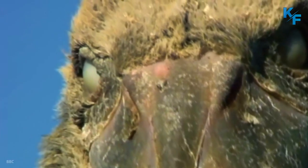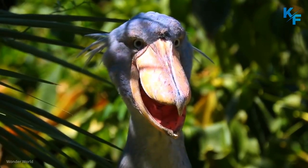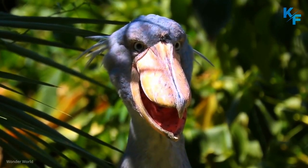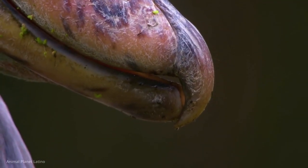This large waterbird is unmistakable due to its unique shoe-shaped bill, which gives it an almost prehistoric appearance, reminding us of birds' dinosaur ancestry. In this video you will see interesting facts about shoebills. Let's get started.